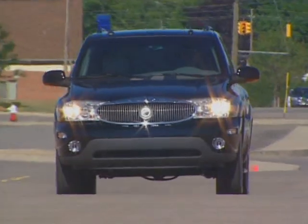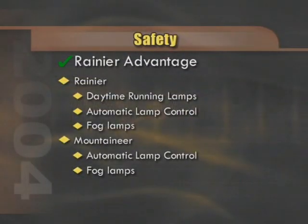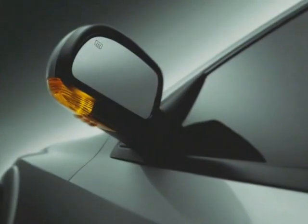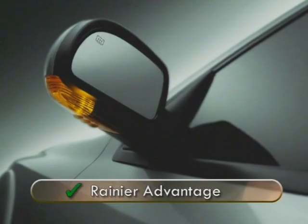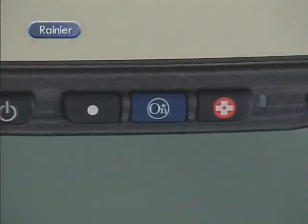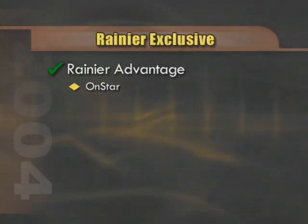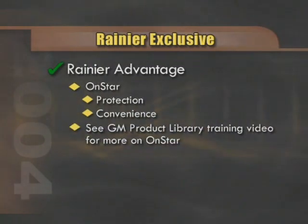Daytime running lamps and automatic lamp control are standard on Rainier. Mountaineer does have automatic lamp control but not daytime running lamps. Note that both vehicles are equipped with standard integrated fog lamps. Don't forget that Rainier's rear-view mirrors are equipped with turn signals — Mountaineer does not have this feature available on any model. Another item not found on the Mountaineer is OnStar, which is standard on the Rainier CXL and provides a tremendous blanket of protection as well as convenience amenities.